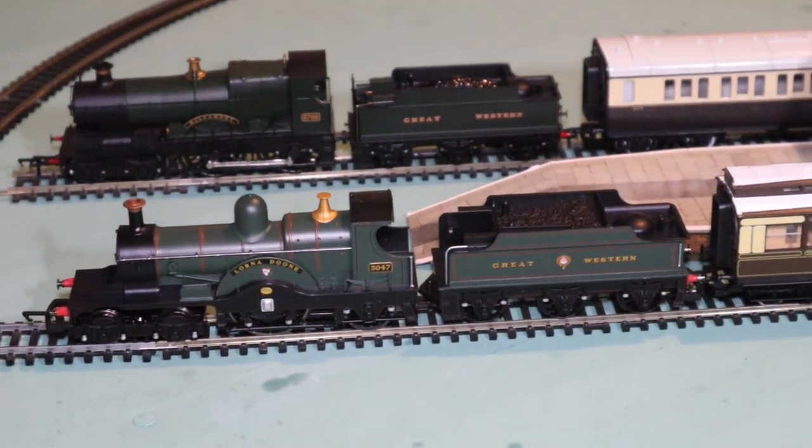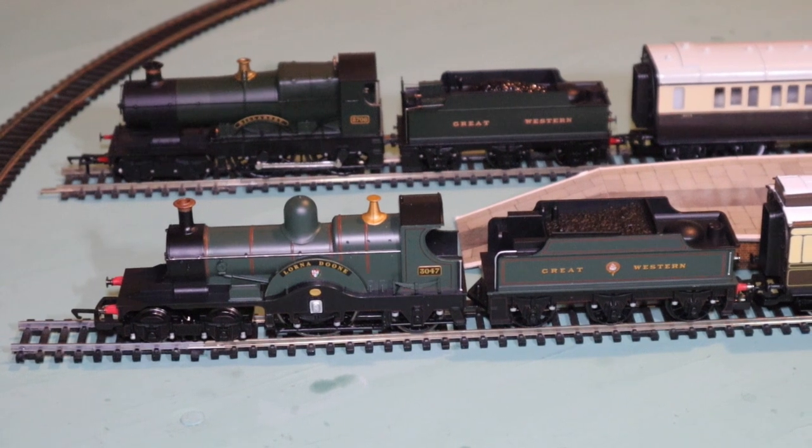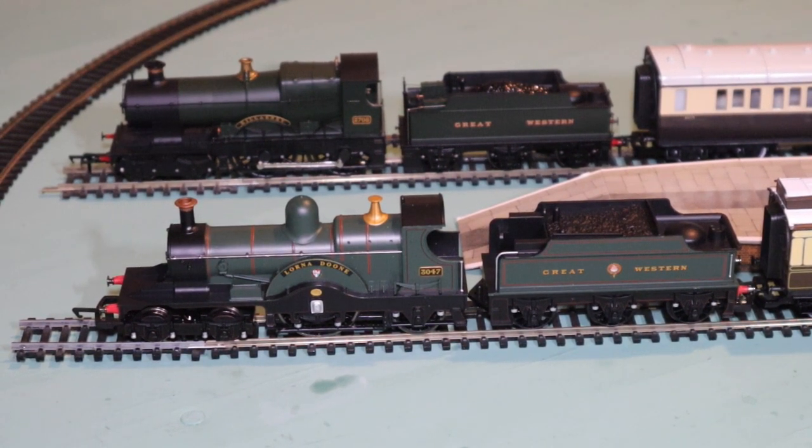Beautiful — a really elegant Lorna Doone. Right, so we're going to have a change of train now. I'll be moving on to Dean's successor, George Jackson Churchward. Churchward began to standardise the Great Western Railway, which certainly had great benefits for cost and everything else. But there were certain things which he carried on with on the City class, and we'll go into that in just a moment.